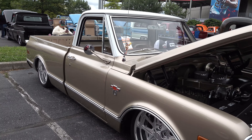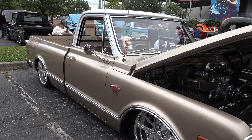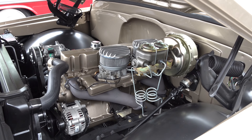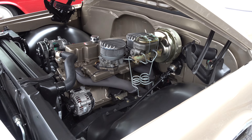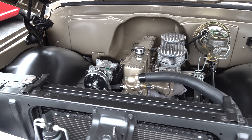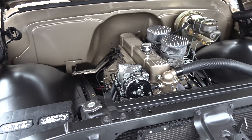Set up to drive, cruise, go to car shows, win some awards. Just a really, really nice clean truck. I'm gonna get tucked bumpers and clean it up that way — this is a nice straight truck.